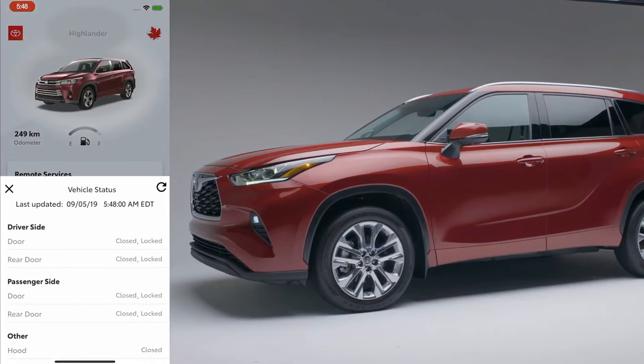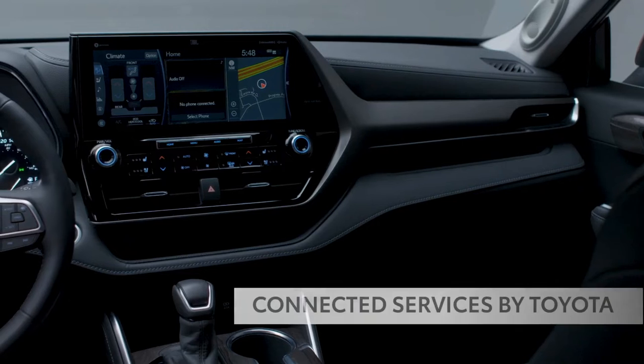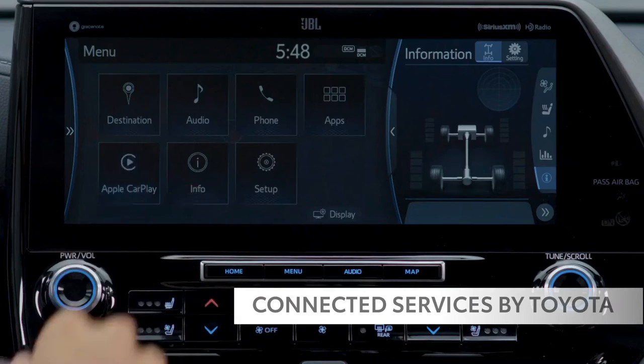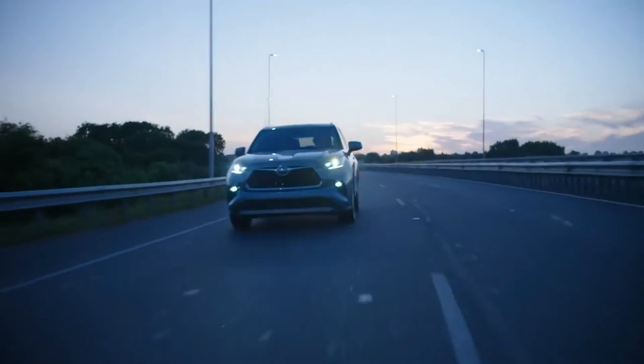Like most Toyotas, the Highlander's technology makes life simpler, seamless, and so much more convenient with Connected Services by Toyota. Connected Services by Toyota offers drivers an advanced suite of convenient connectivity features that strengthens the relationship you have with your vehicle.